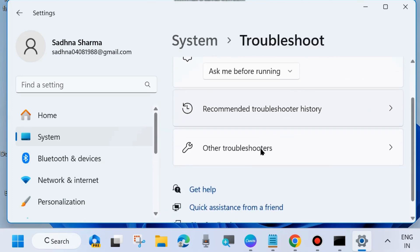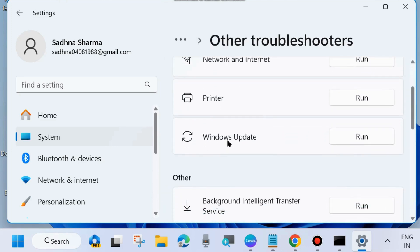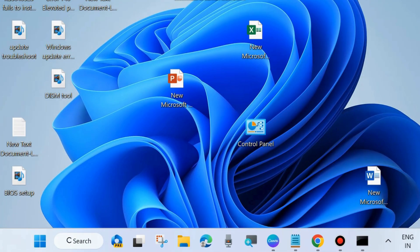Here, click on Other Troubleshooters. You will find the option Windows Update Troubleshooter. Click on the Run button and let the window complete the troubleshooting process. Follow the on-screen instructions to complete the process. It will not only detect the issue but repair them accordingly. Wait for some time — it will take a few seconds. After that, check whether your Windows Update Error Code is resolved or not. If not, go to the next fix.